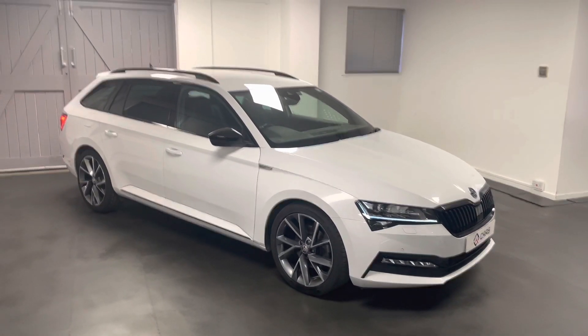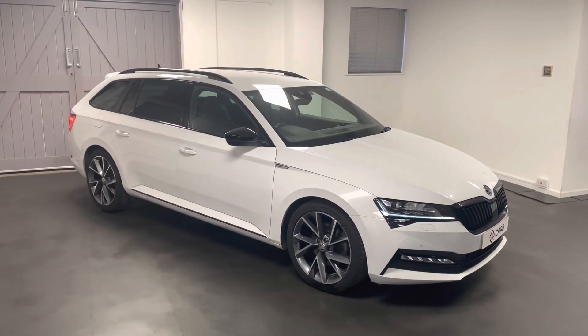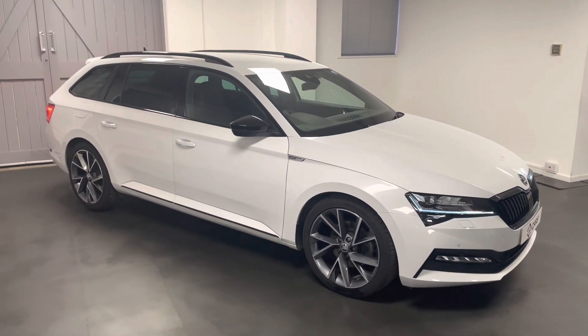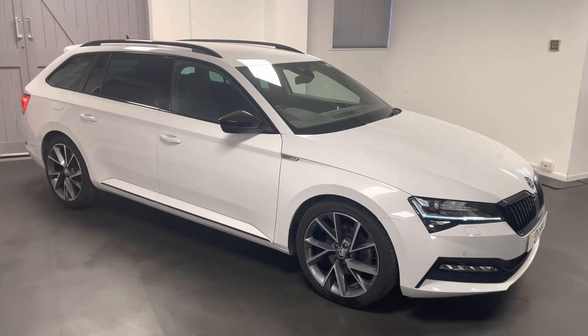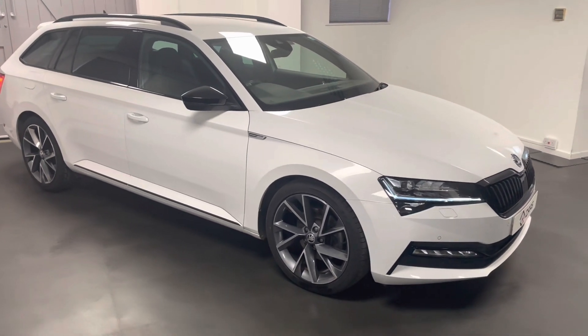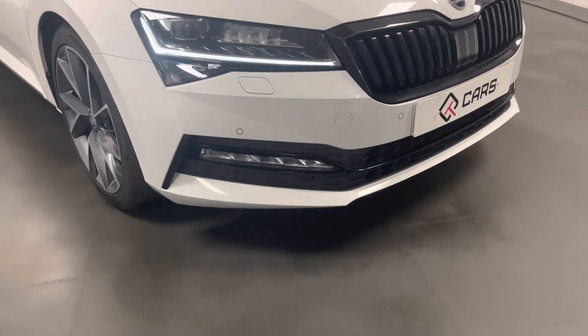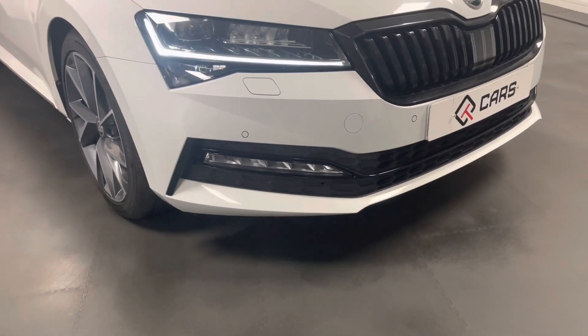Hello and welcome to another video from Quattro Tech Cars. Here we're looking at a 2019 Skoda Superb 1.5 turbo DSG 150 PS. It's the facelift model, so you can see this by looking at the front fog lights — they're longer than the previous edition.